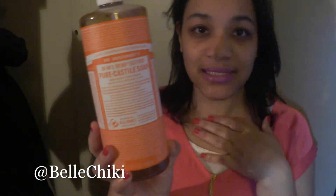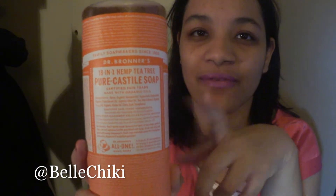I also got the Dr. Bronner's hemp tea tree pure castile soap — this is the 32-ounce size. I've been getting this for about five years; it's one of my favorites because tea tree can be used for pretty much anything. I use it in the shower and sometimes to wash my hair. I was running really low on it, so I'm excited to have a new one.